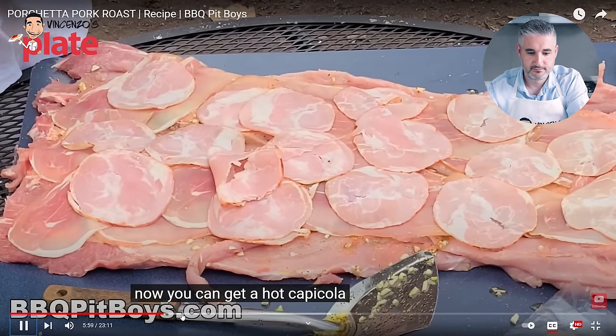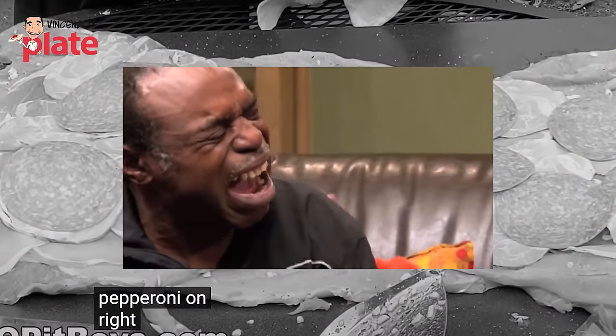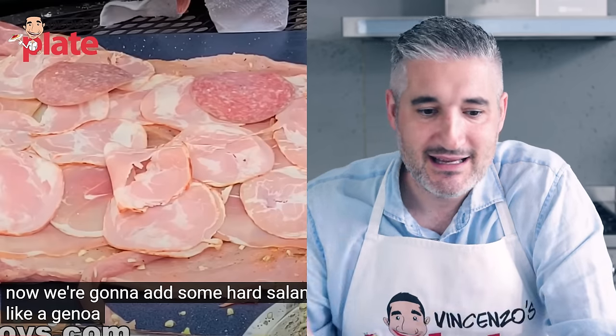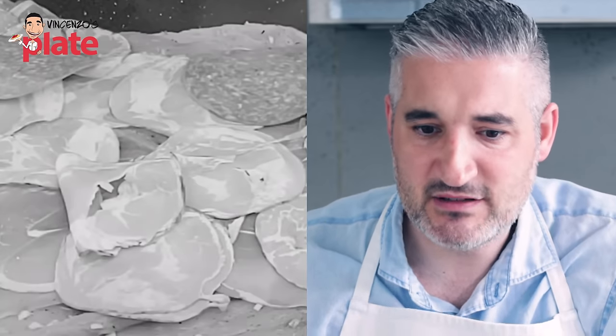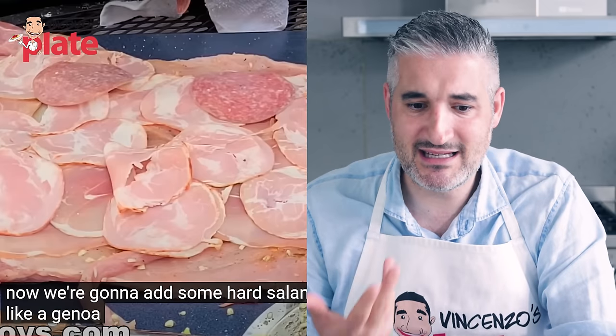Oh my god, I don't understand why you guys in the USA have to destroy Italian cuisine. What do we do to you? Why do we deserve this? Now they're adding hot capicola for more heat, and now salami — but why put salami in? You already have the pork, the capicola, the salami — how many flavors do you need? How can you even taste the porchetta? This is not a porchetta, this is an American-style pork loin roast. The salami looks fake, the capicola is pink when it should be dark, the prosciutto is pale and not even aged.